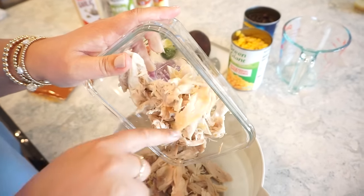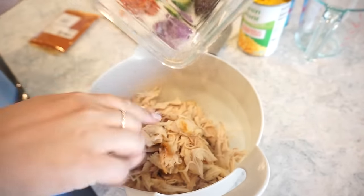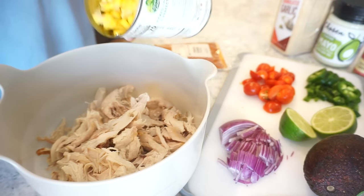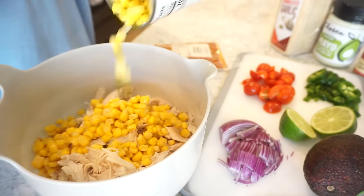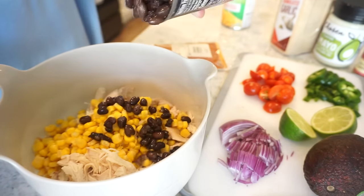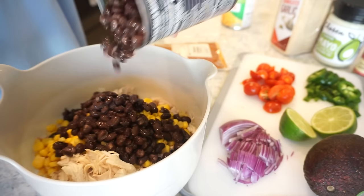I already have my chicken shredded up. We're making smaller portions since we're making three of these, but of course you can double the recipe. I'm going to add in a little bit of drained corn — that'll give it a little zip of sweetness. And then I'm adding in some black beans that I just rinsed. Black beans are one of my favorites and I feel like I don't eat them enough.